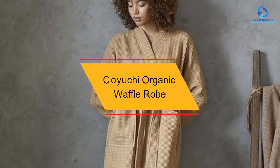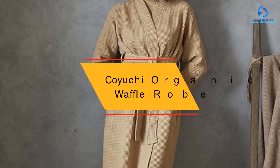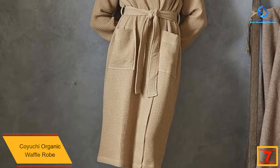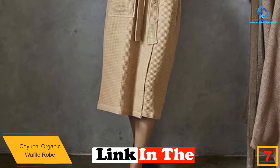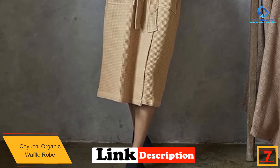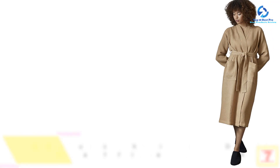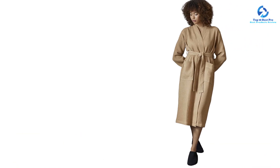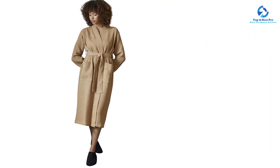At number 7, we have the Koyuchi Organic Waffle Robe. This robe felt softer after we washed it, however it isn't as soft as a plush polyester robe. It was comfortable to wear with or without clothes underneath, and kept us at an ideal temperature without overheating. This bright white robe didn't fade or shed during testing, and we also didn't see any wrinkles, even after we let it sit in the dryer for a few days.